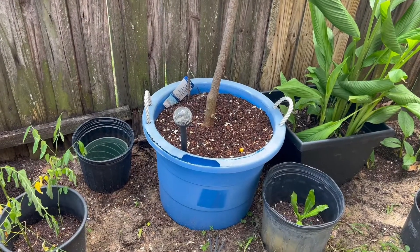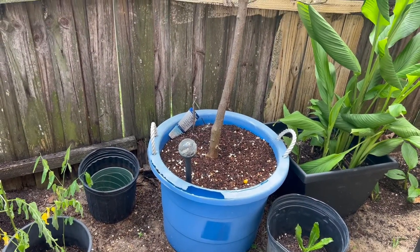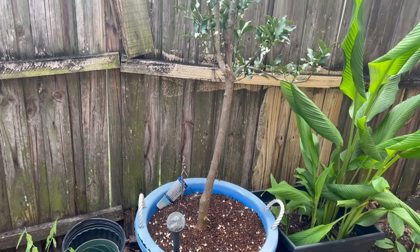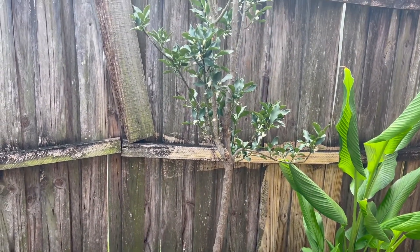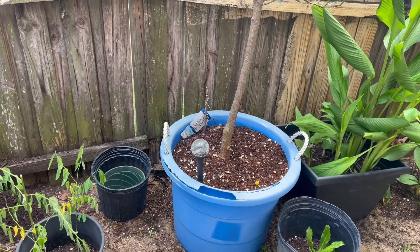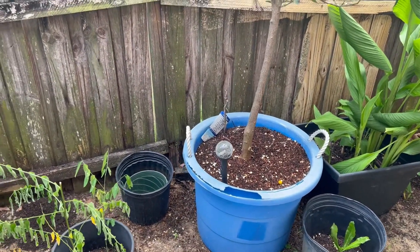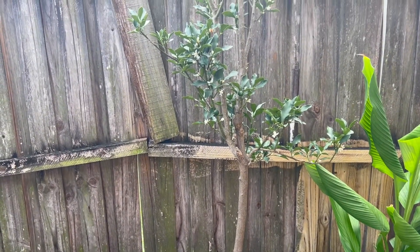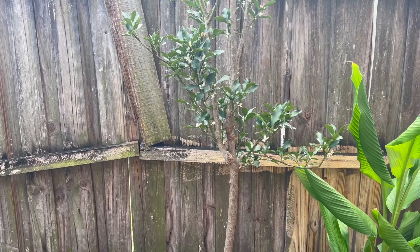Hey, what's going on guys, just want to give you guys an update on our Meanwhile kumquat. This is in an 18-gallon pot, got this from Lowe's for like $8. Look at our kumquat — constantly fruiting and flowering.